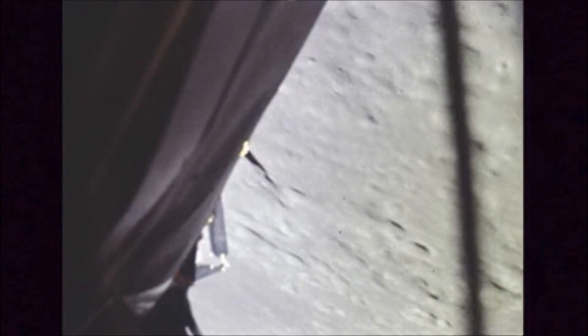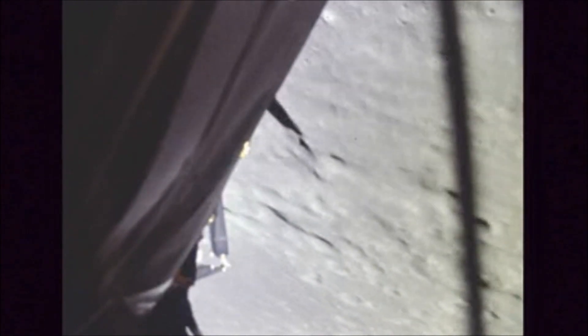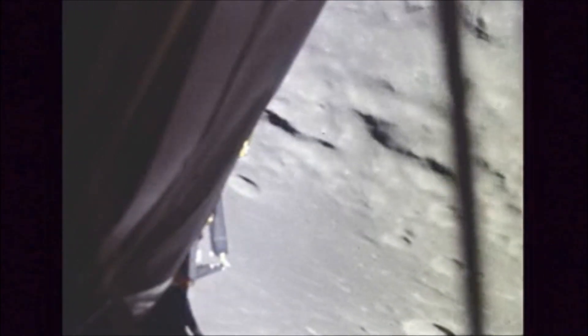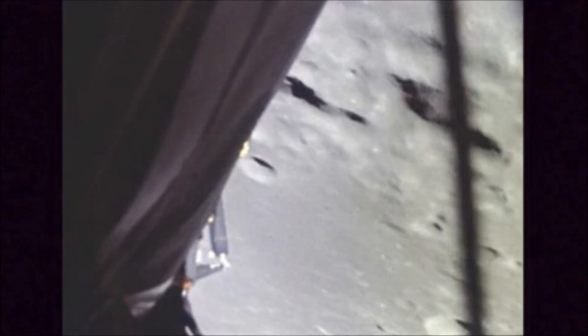Eagle, Houston, after yaw round, S-band pitch minus niner, yaw plus one-eight. Communication sounds like we're in really good shape again. 10 minutes to touchdown. 10 minutes to a landing on the moon. I think it's been almost 10 years since we've been trying to do this.